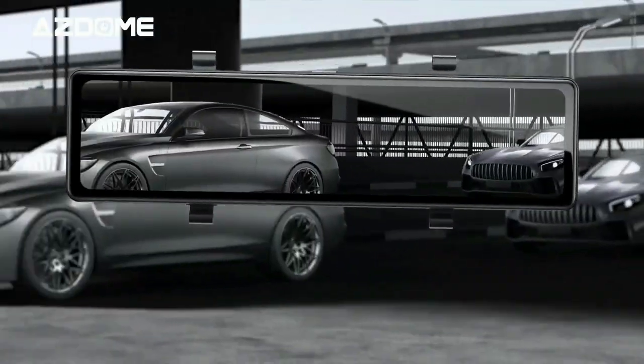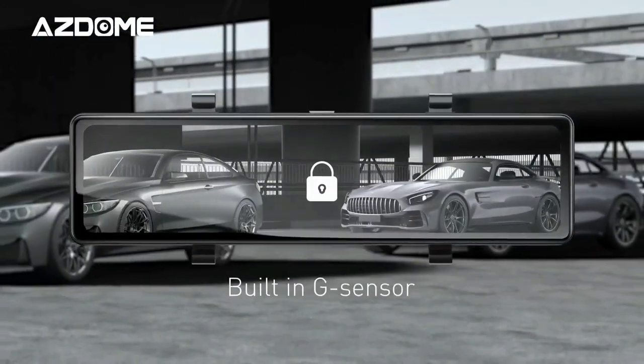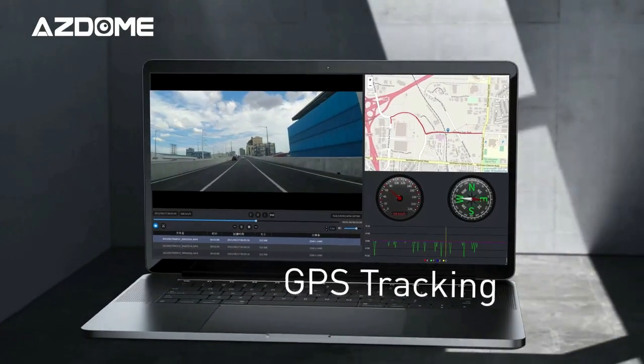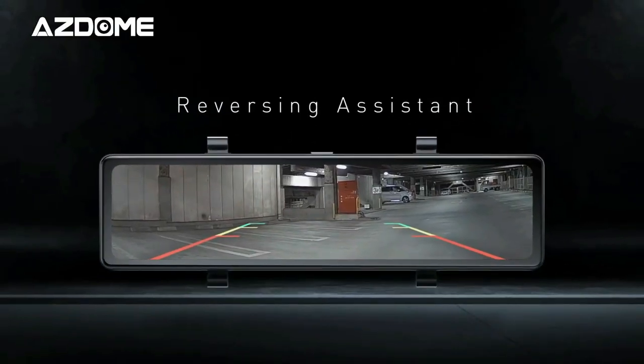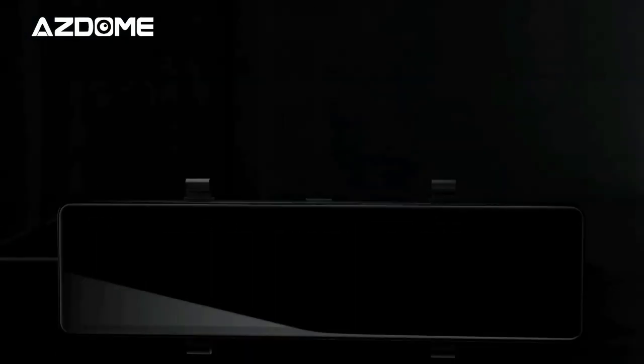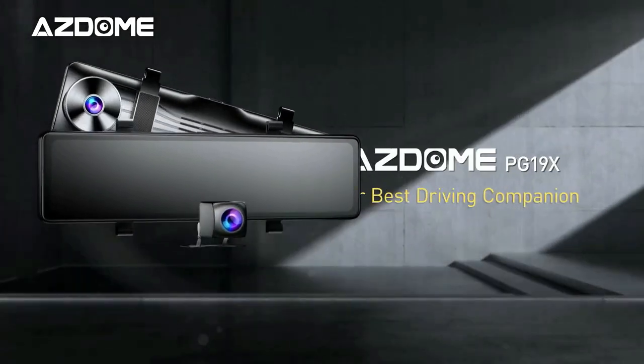The 1080 resolution rear camera adopted high-tech sensors, which can record ultra-clear videos from both front and rear dashcams even in rain. With waterproof IP67, you don't need to worry about rain or dust outdoors.